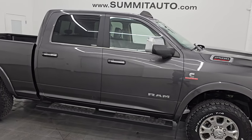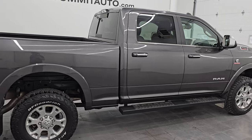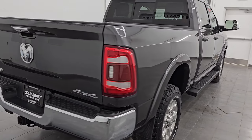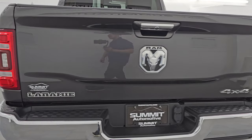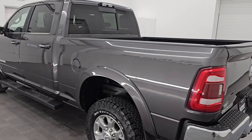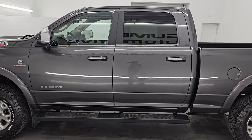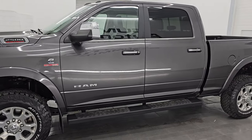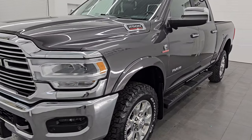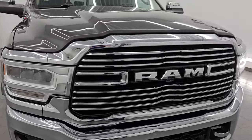Hey, this is Brett and this 2019 Ram 2500 Crew Cab Short Box Laramie Level 1 package is stock number 14061ZA. I am here at Summit Automotive in Fond du Lac, Wisconsin, your new and used Ram and heavy-duty truck headquarters. This 2019 Ram 2500 has the 6.7 liter Cummins diesel engine, paired up with the 6-speed 68 RFE automatic transmission.